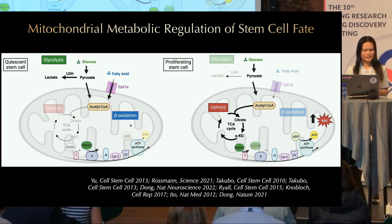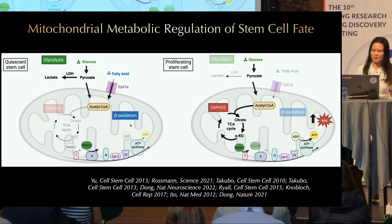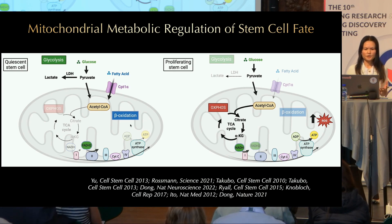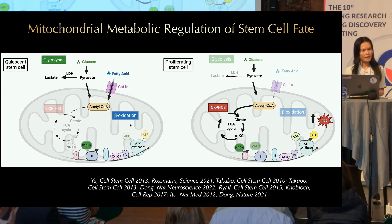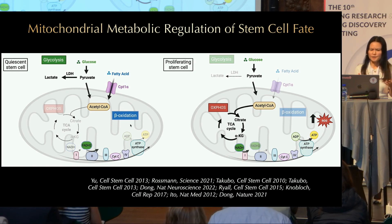Why is fatty acid oxidation relevant? Glycolysis and oxidative phosphorylation produce NADH; however, beta-oxidation produces both NADH and FADH2. NADH enters the electron transport chain through complex I, but FADH2 enters through complex II, bypassing complex I. By bypassing complex I, which is a major site for ROS production, fatty acid oxidation can actually reduce the generation of ROS.